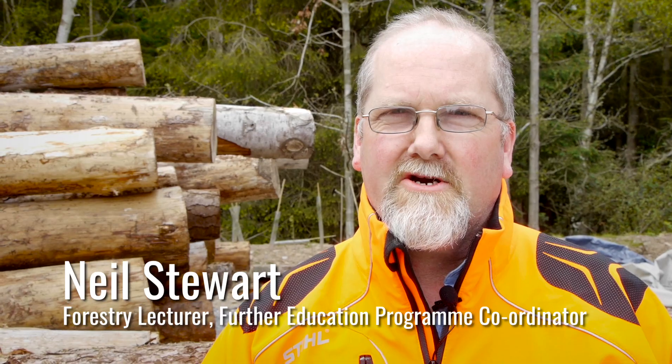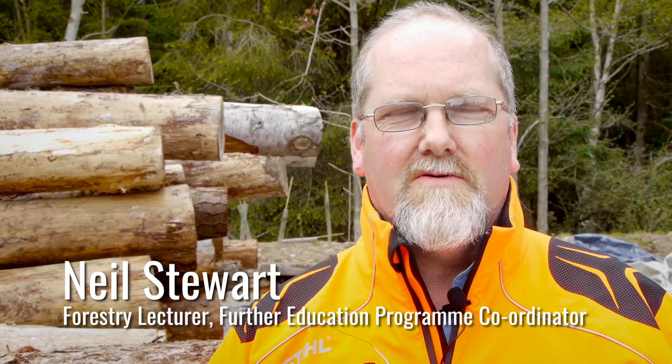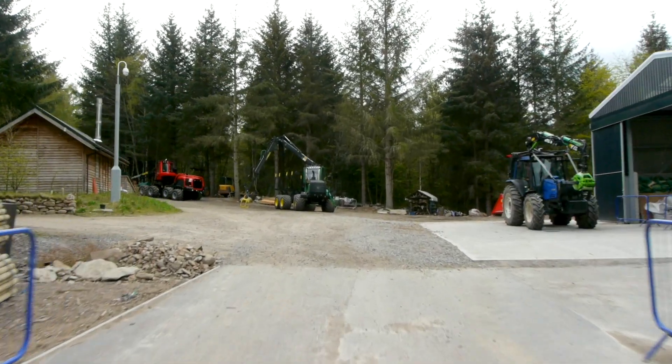Neverness College has been involved in forestry training since 1972. We moved up to the present site in 1974.